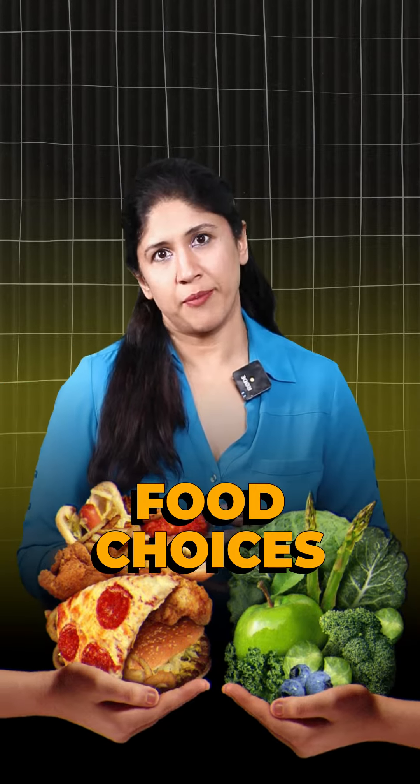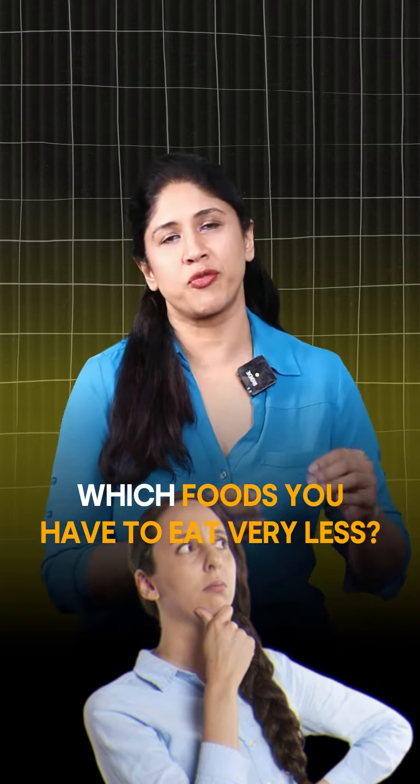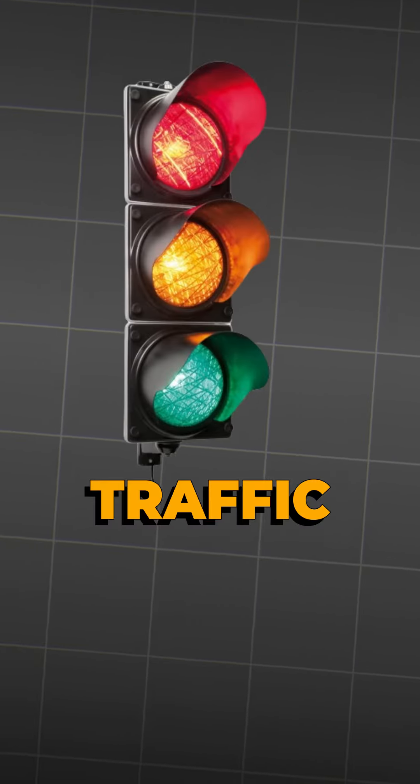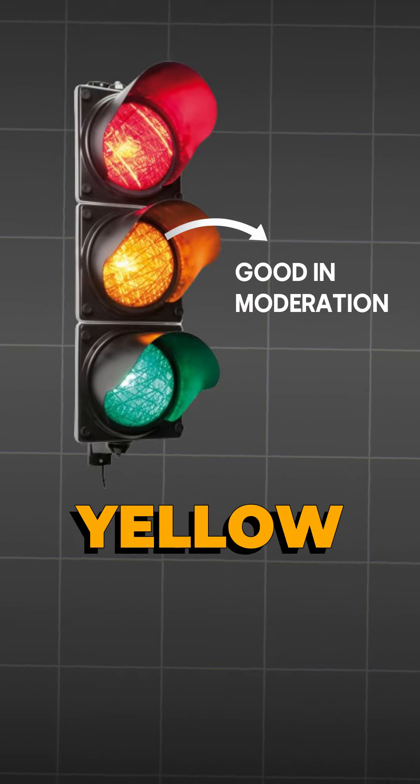Let's talk about food choices today. How do we choose which foods we can eat as much as we want, and which foods we have to eat very less? I'm going to use the principle of the traffic light. Red means stop, green means go, and yellow — good in moderation.